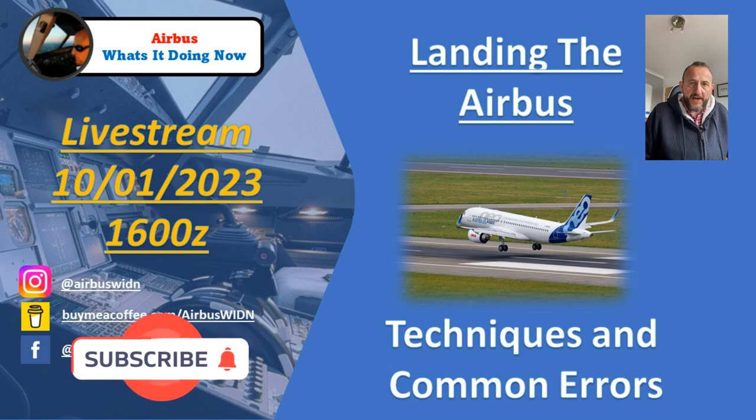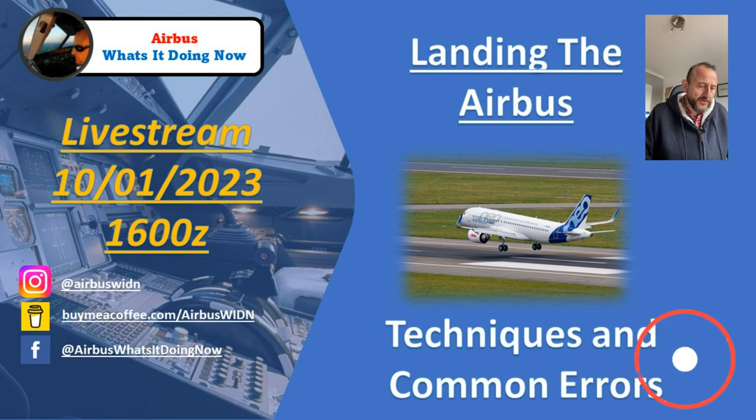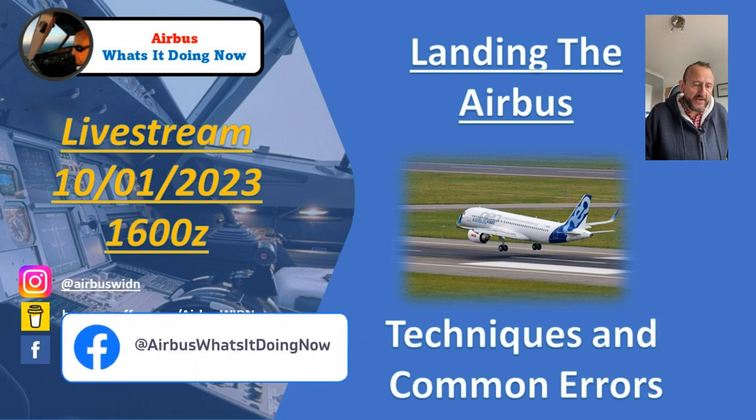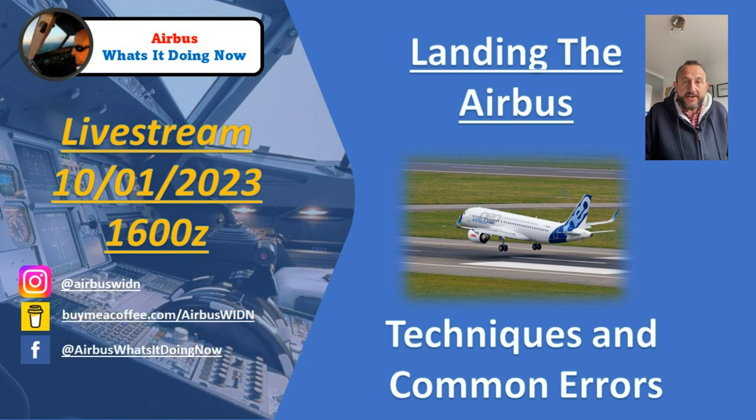Hello everyone and welcome back to the channel 'Airbus: What's It Doing Now?' This is a short heads-up video on a live stream I'm going to do next week, the 10th of January 2023 at 1600 Zulu. It's concerning landing the Airbus, and we're going to have a look at the correct landing technique.